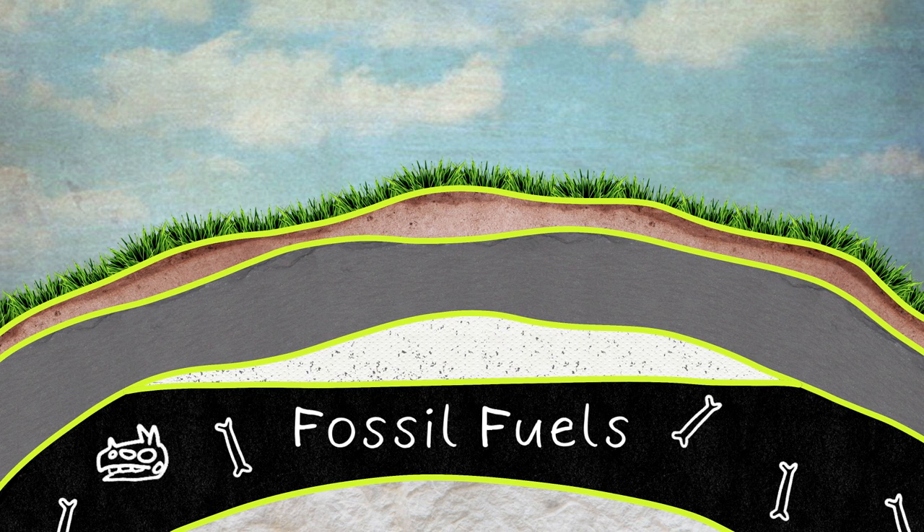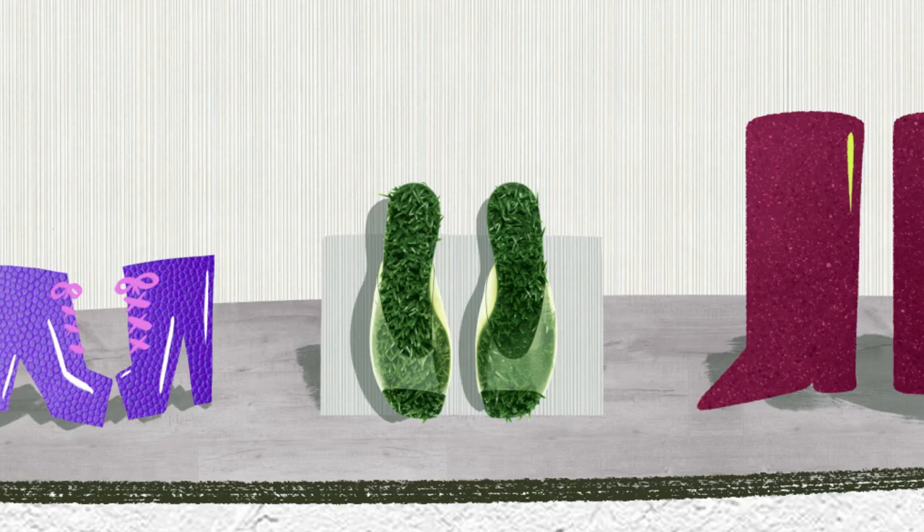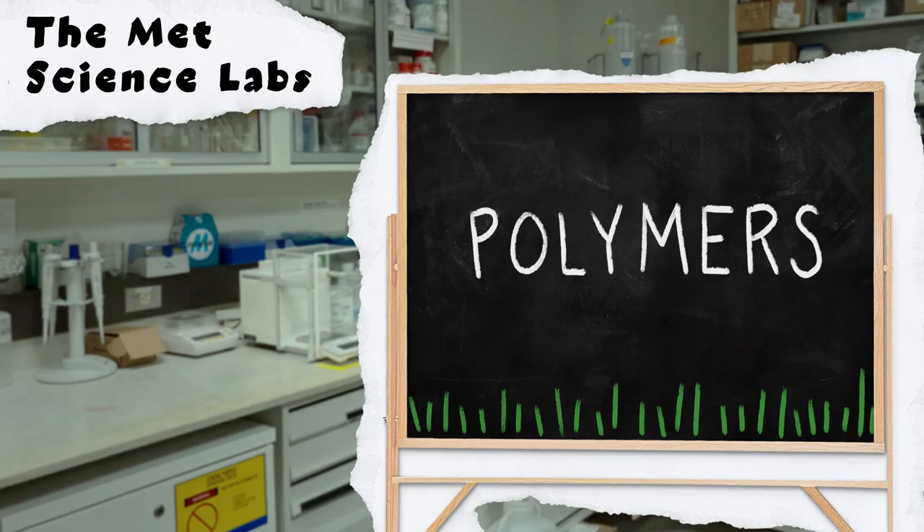Gasoline, fuel for heat lamps, and plastic — including these grassy Herbert Levine sandals. But how can the cells that make up plants and animals be turned into so many other things, even plastic footwear? The answer is polymers.